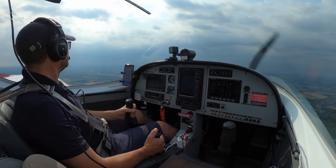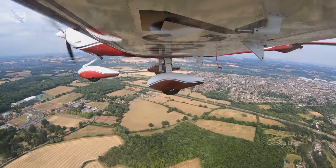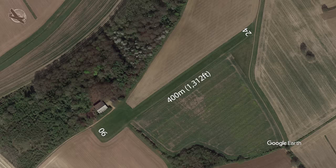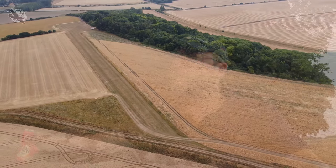My name's Terry and I'm just on my way to visit the little farm strip of Bennington. It's set on open farmland, has a single rough grass runway orientated 06/24 at only 400 meters or 1312 feet long. There's nothing there apart from a couple of hangers and a bench to eat a picnic on, but I absolutely love visiting these places by air.